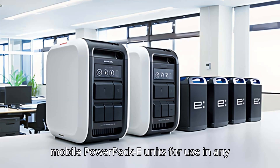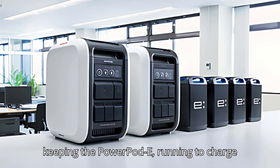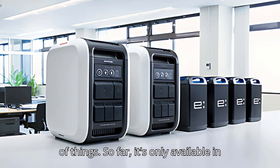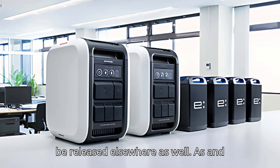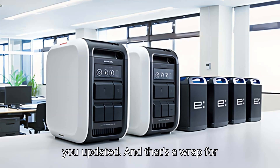You can use this to charge your Mobile Power Pack E units for use in any vehicles you need them for, as well as keeping the PowerPod running to charge your other electric devices, from computers to smartphones to a whole range of things. So far it's only available in Japan, but given Honda's plans for decarbonization as a company, it seems pretty inevitable that it will eventually be released elsewhere as well. As and when that happens, we'll be sure to keep you updated.